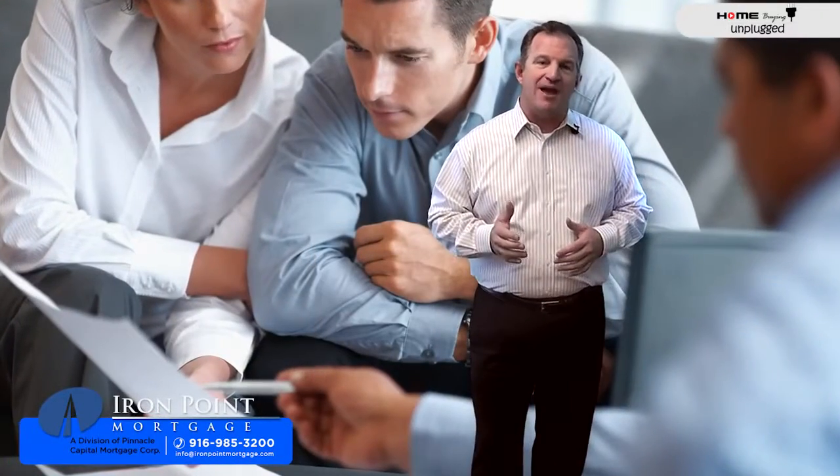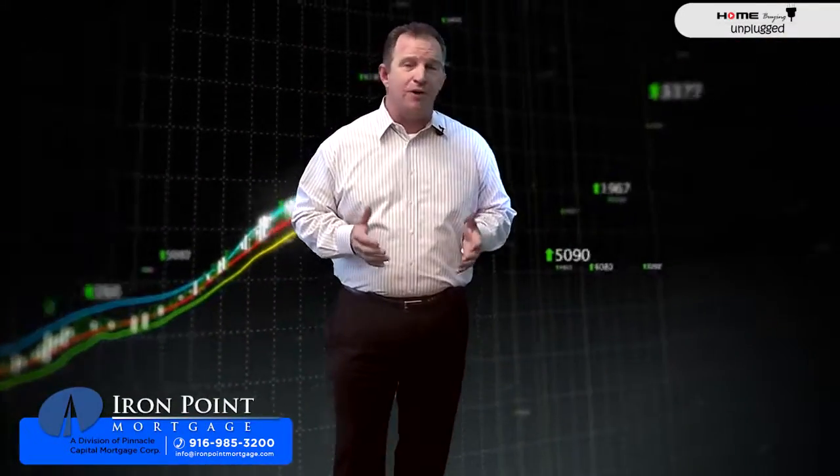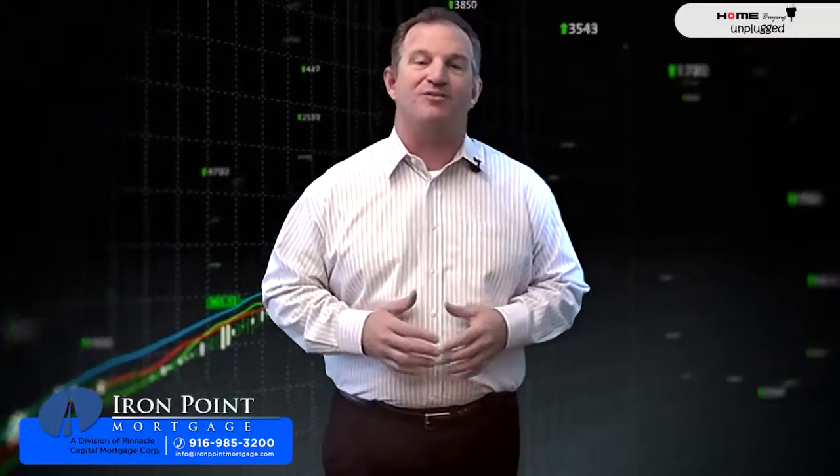When buying homes, in some states a practice known as table funding is really common. This is where the buyers and sellers, along with their agents, sit down at the table together to sign the loan documents and other related documents with their escrow officer, notary, or attorney. Once complete, the buyers are handed the keys right there on the spot and they're the new owners of the house. It's slick, and it's called table funding.